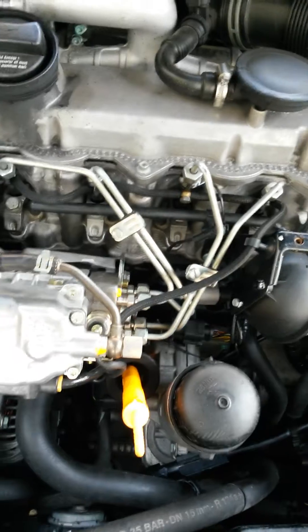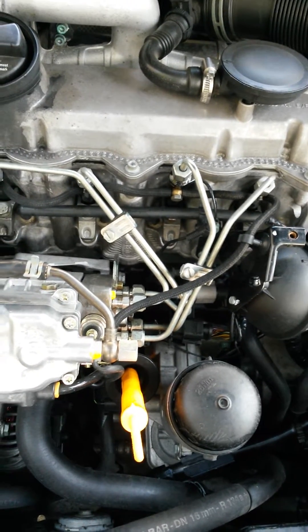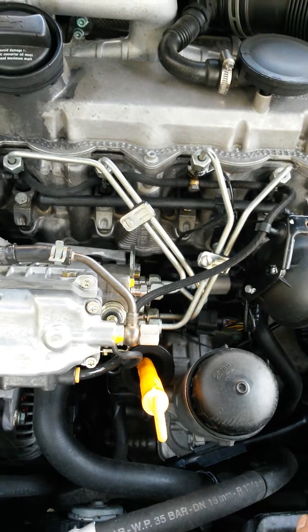So I just said, you know, it has to be injector number three — there's an intermittent problem with it. So I ordered some replacement injectors out of Colorado and started installing them.